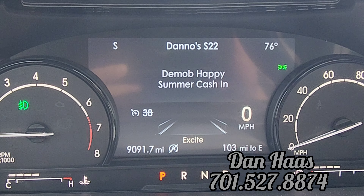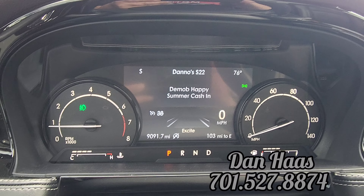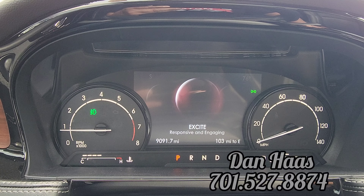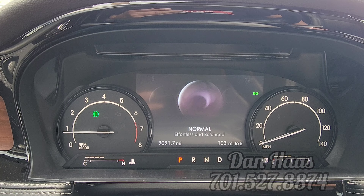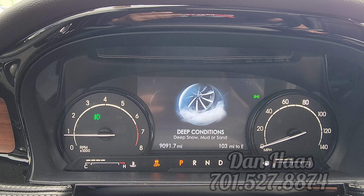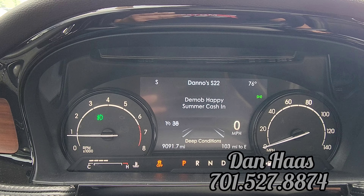Let's get a close-up of the miles — 9,091 miles on her. So the drive modes: we've got Excite, Conserve which is kind of like Eco mode, Normal, Slippery, and Deep Conditions — deep snow, mud, or sand. Check out those cool graphics too.